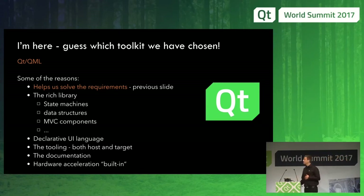Qt helps solve all the requirements. It gives us good hardware acceleration that we also use. The tooling helps us — we love the declarative language to write the UI. It helps us write it quickly and we can prototype new functions.